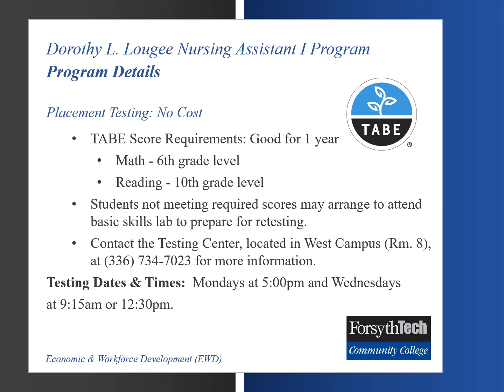One of the initial requirements for admissions into the Nursing Assistant 1 program is placement testing. The TABE assessment is one that is offered through the Testing Center located at Forsyth Tech's West Campus. The minimum score requirements include a 6th grade equivalency in math along with a 10th grade equivalency in reading. Students not meeting the minimum score requirements will be invited to practice in a computer lab and retest at a later time. For more information on Testing Center dates and times, please contact the Customer Service Department at 336-734-7023.